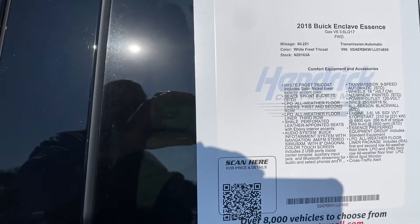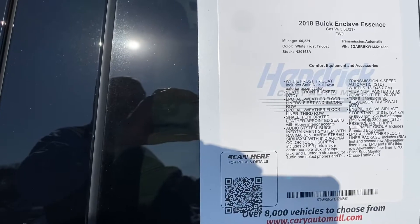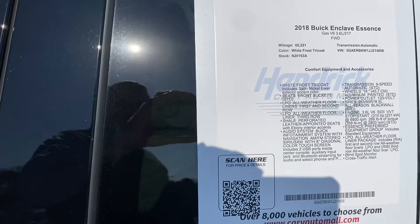Again, 2018 Buick Enclave, the Essence package. You can see the VIN, mileage, and all the different features. Feel free to pause if I move on from that too quickly.